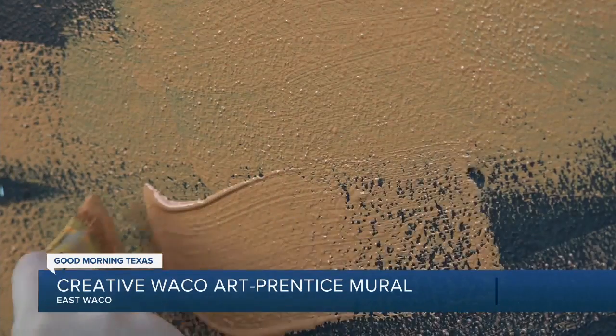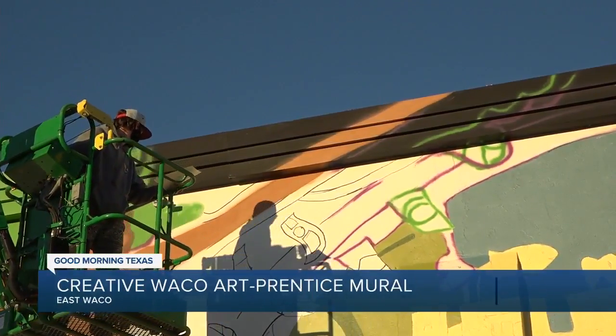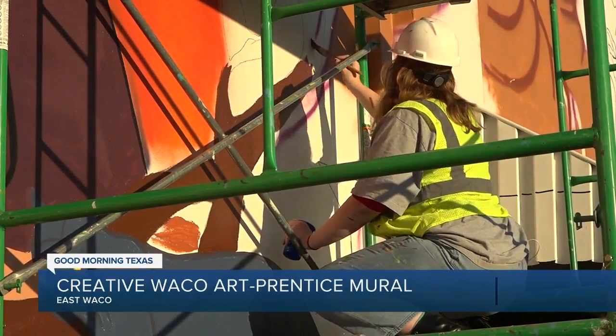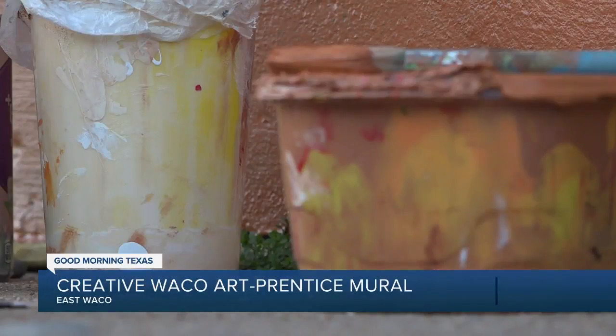The mural happened thanks to a partnership between Creative Waco, Waco ISD, and TFNB, your bank for life. Lena Denson is one of the 14 students who worked on the mural. She says the overall experience was one that taught her a lot.